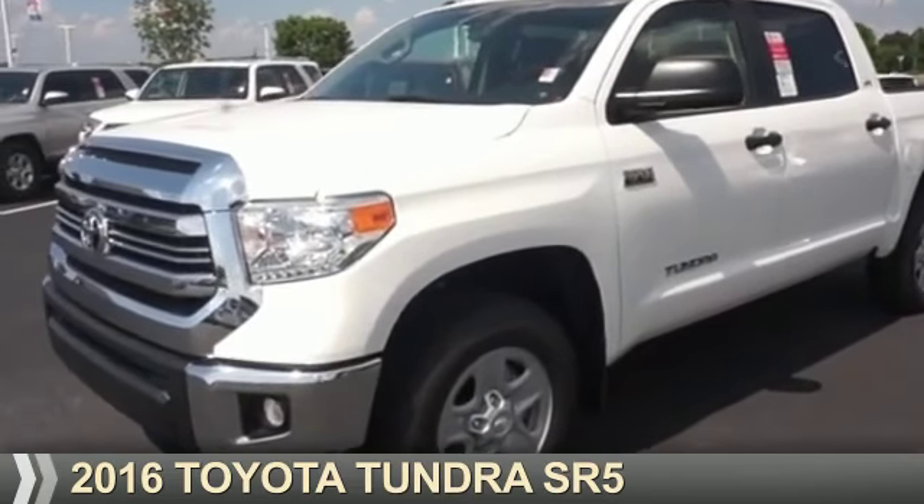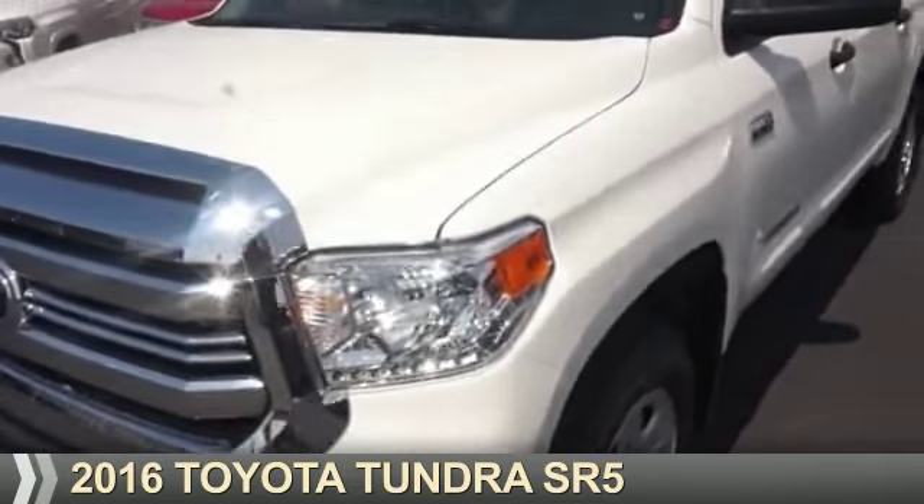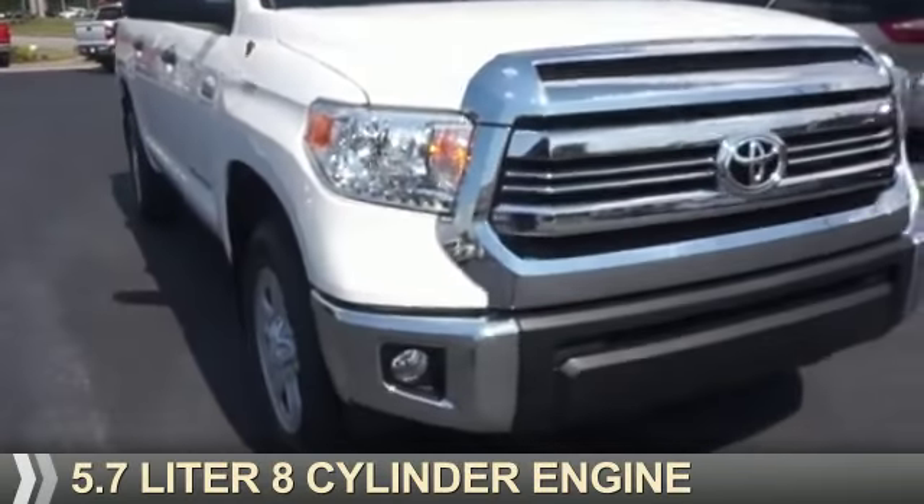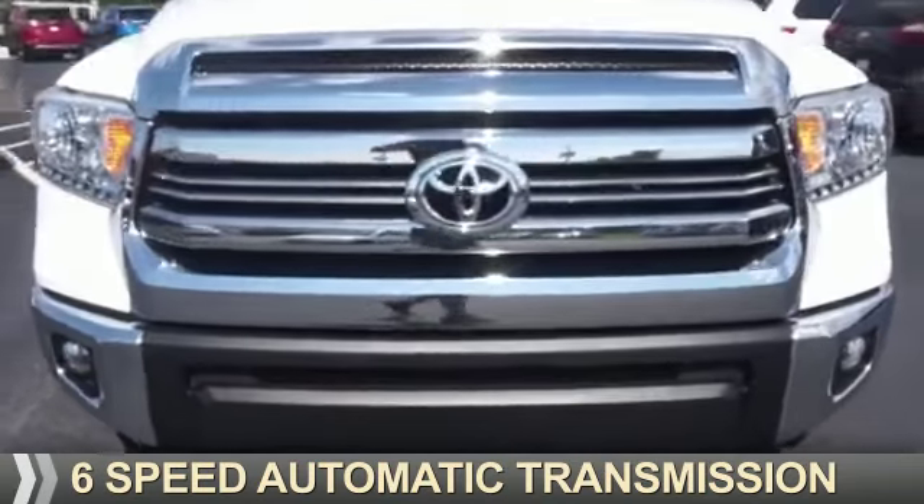Presenting the 2016 Toyota Tundra. It's powered by 4-wheel drive, a 5.7-liter 8-cylinder engine, and a 6-speed automatic transmission.